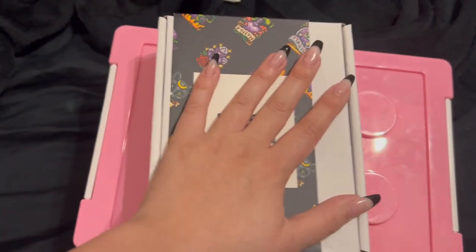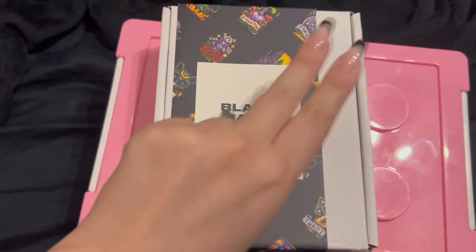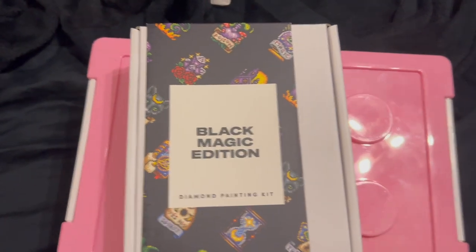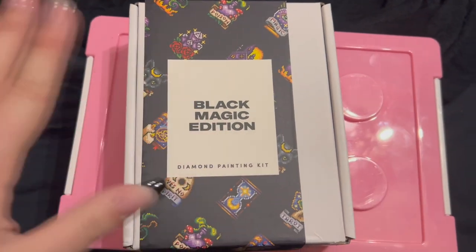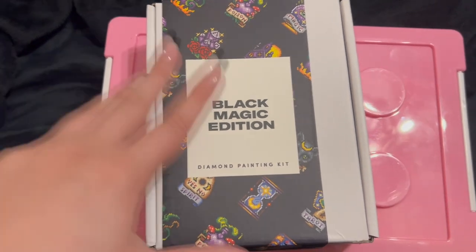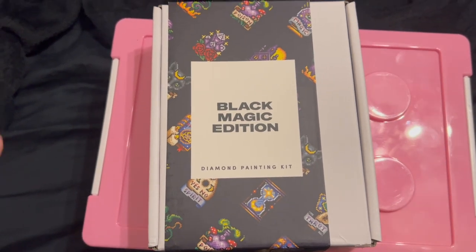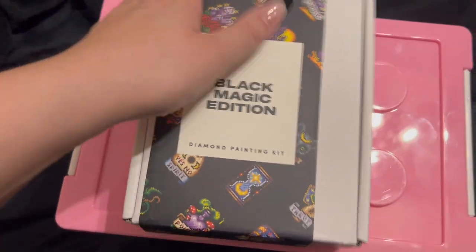Hey everyone, welcome back to the Spooky Colors channel! I have a quick Paint Gym haul for you guys. They were having a deal — buy two get one free — so I opted in for that. Now, if you are Canadian, just be warned: you're going to get taxed really hard on duties and customs. It was expensive, so just make sure you're ready for those charges.